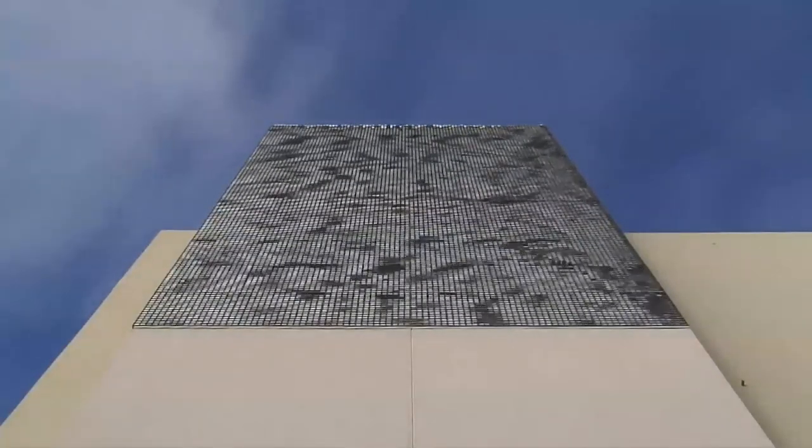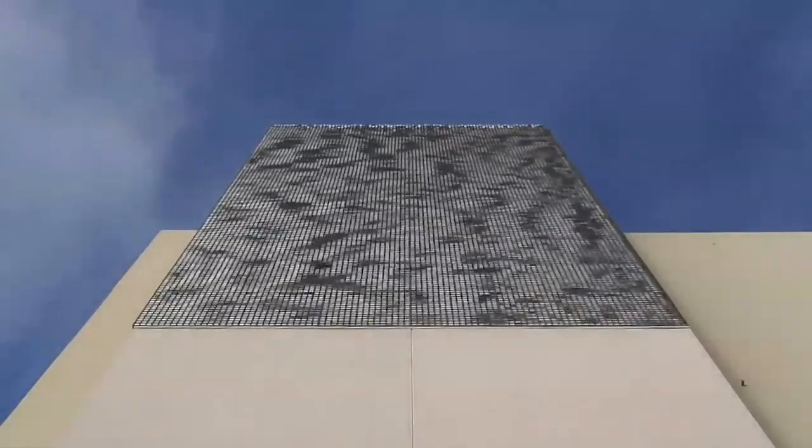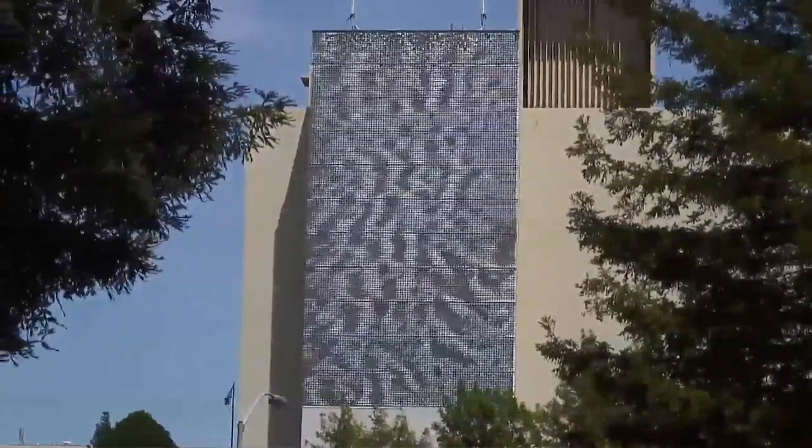The piece around here that most people know is the vertical wind sculpture on the side of the AT&T building in Santa Rosa. There's something like 30,000 little thin pieces of aluminum attached to the wall that each one moves individually in response to the wind.